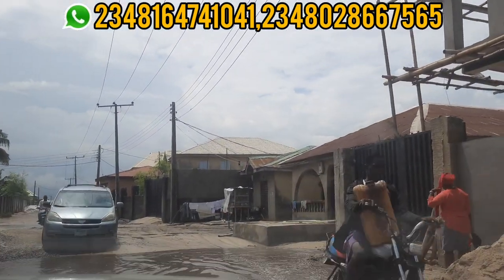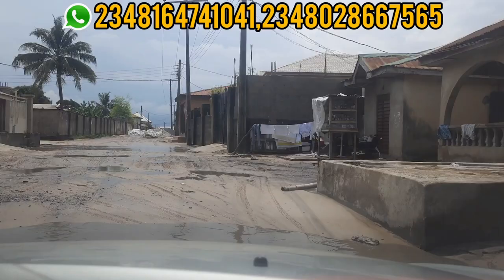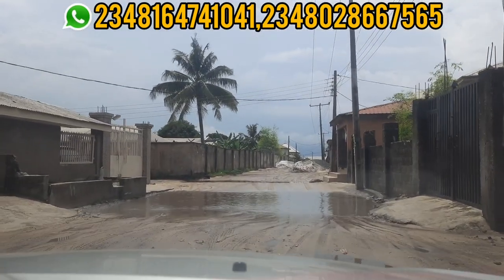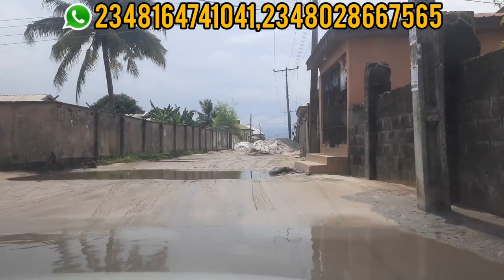This is not edited. I'm just showing you the drive to this estate so you can see where it is located and how you can tap into and buy into this estate. This is Bogiji, and this estate has a good title called Excession.